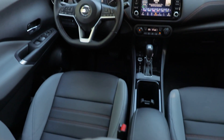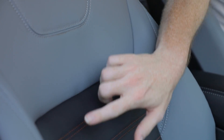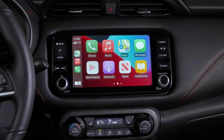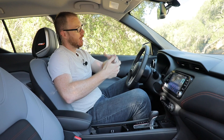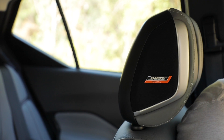Inside this SR trim Kicks is pretty nicely equipped. We have Permatex synthetic leather seats which look quite nice in gray with contrast orange stitching to match the exterior. Features like Apple CarPlay and Android Auto are now standard for 2021. With the optional premium package you also get Bose audio, which is actually integrated into the driver's seat — a cool touch.